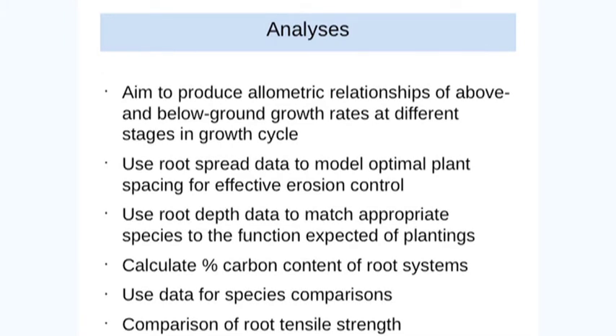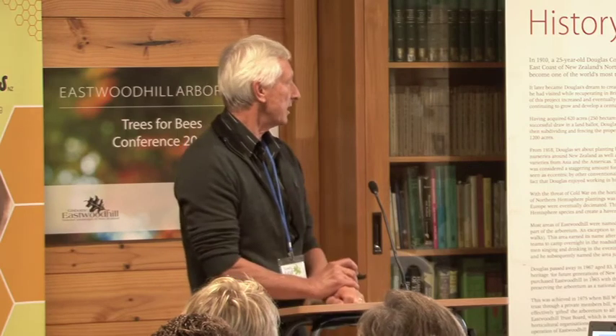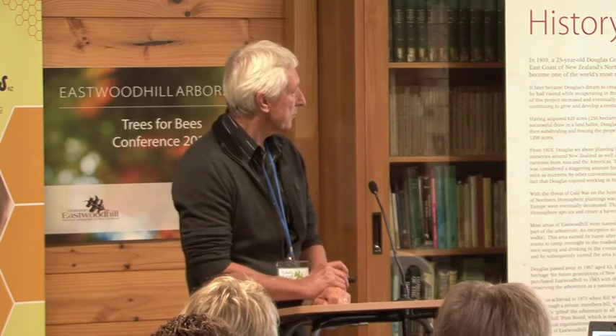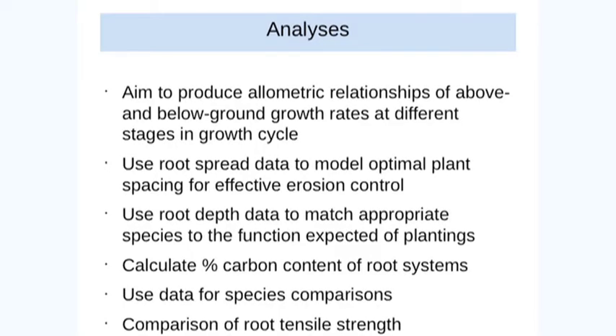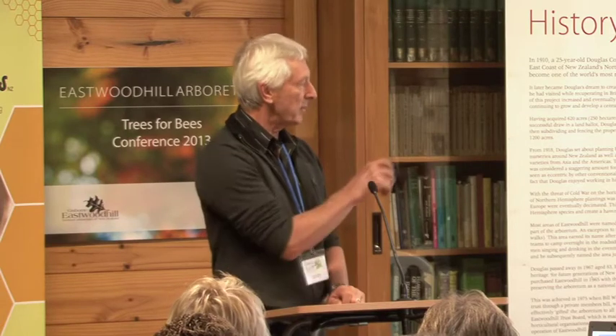We also calculated percent carbon content for the root systems. Irrespective of species, it turns out to be somewhere between 23 and 30 percent. We used the data for general species comparisons — how quickly does one grow relative to the other, in terms of height, root spread, root depth, et cetera. We also did comparisons of root tensile strength. That's a measure scientists are moving away from, because quite often when soils fail under saturated conditions, it's the soil itself that fails before the root does. So irrespective of how strong the root is, the soils give way first — meaning it's not really a good indicator of how effective a particular species might be.